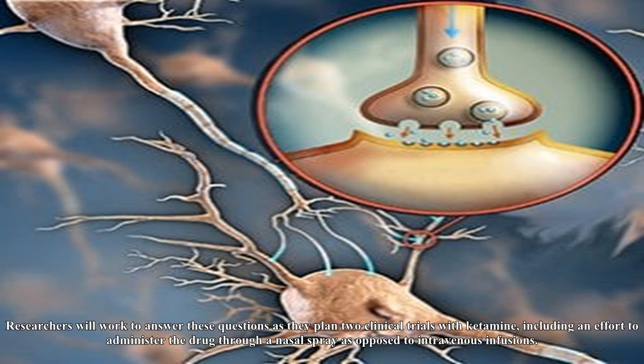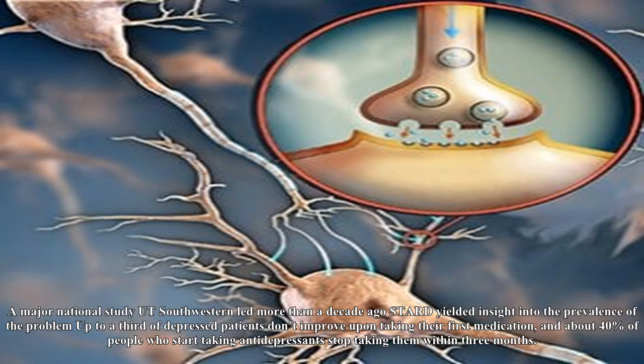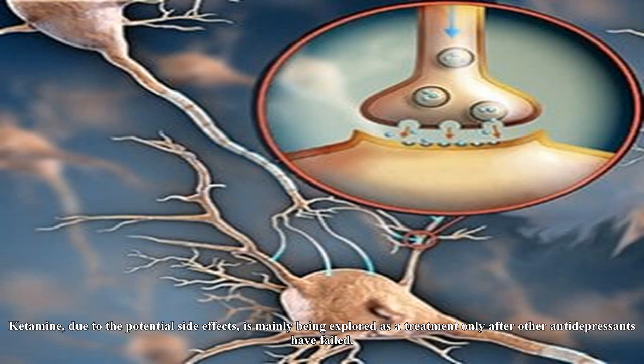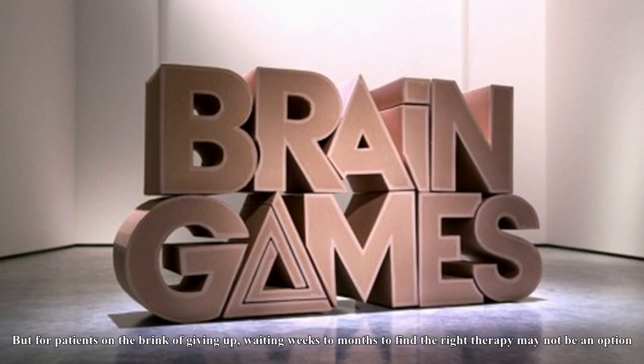Researchers will work to answer these questions as they plan two clinical trials with ketamine, including an effort to administer the drug through a nasal spray as opposed to intravenous infusions. The results of these trials will have major implications for the millions of depressed patients seeking help, in particular those who have yet to find a medication that works. A major national study at Southwestern led more than a decade ago, STARD, yielded insight into the prevalence of the problem — up to a third of depressed patients don't improve upon taking their first medication, and about 40% of people who start taking antidepressants stop taking them within three months. Ketamine, due to the potential side effects, is mainly being explored as a treatment only after other antidepressants have failed. But for patients on the brink of giving up, waiting weeks to months to find the right therapy may not be an option.